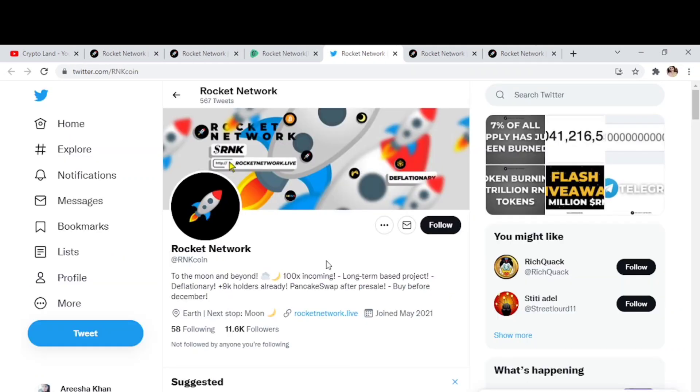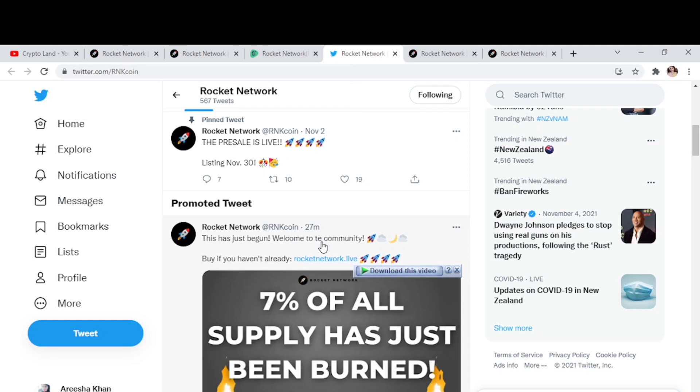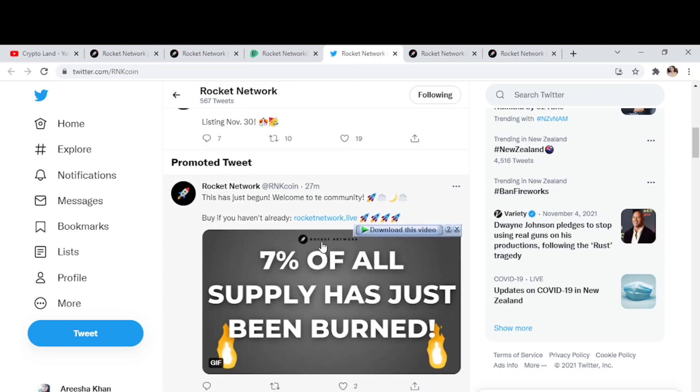Here we have the Twitter page of Rocket Network token — you can follow them to be notified about everything in the project on time. A recent tweet shows that 7% of all supply has just been burned.